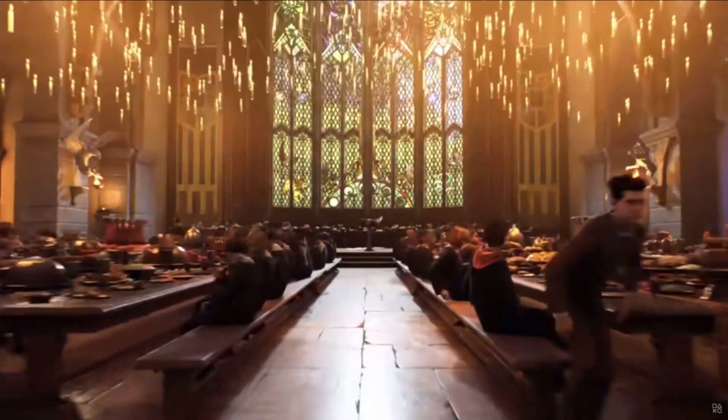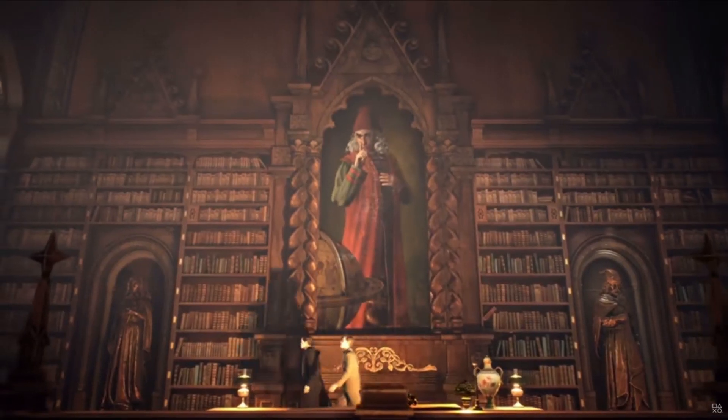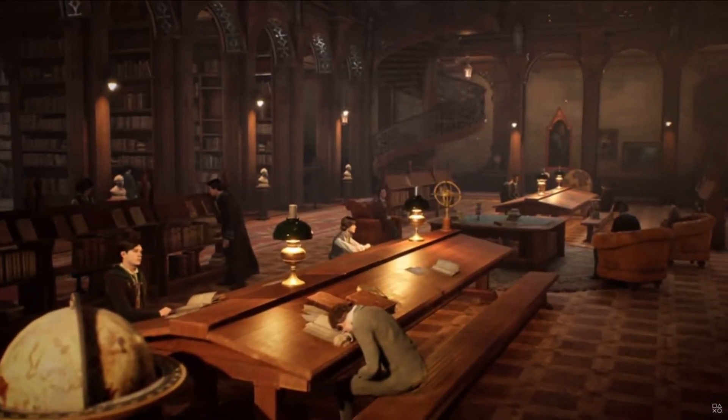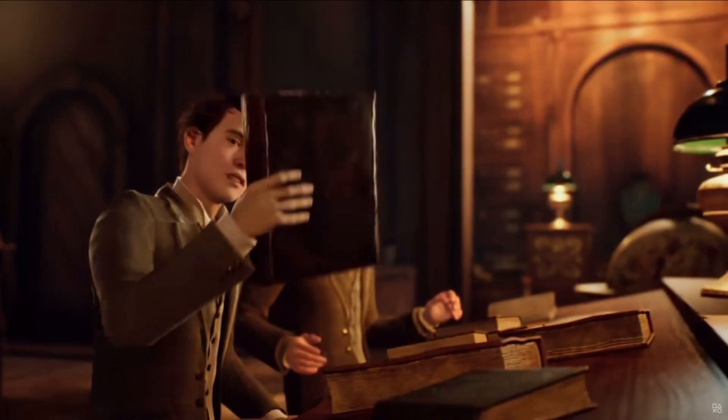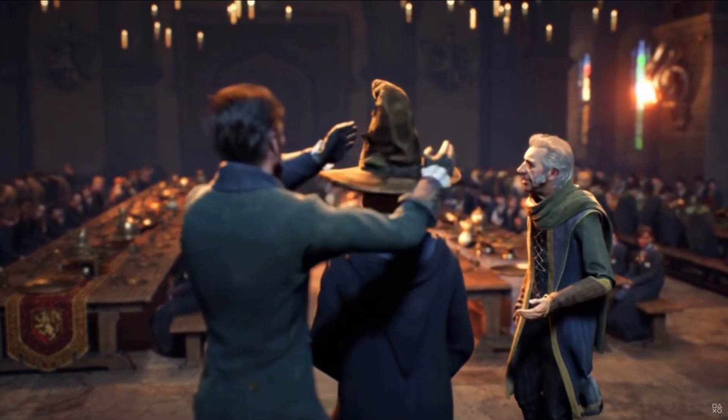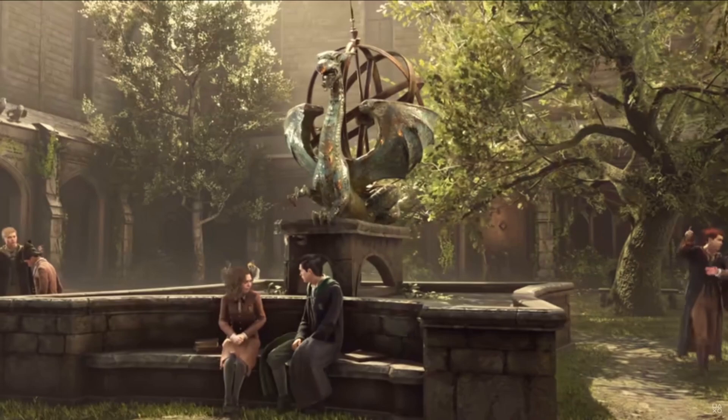It seems like we'll be able to choose our character's eye color along with general facial structure. It's difficult to say whether or not we'll be choosing from a pre-designed selection of faces, or if we'll be able to control things like nose shape and jawline even further. It also seems like we'll be able to choose our character's hairstyle, which I hope doesn't mean we won't have the choice to wear a hood or a hat.